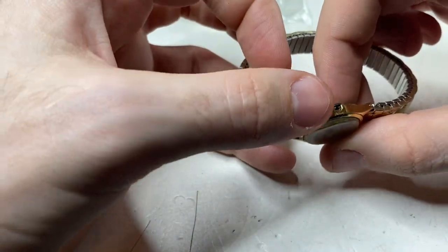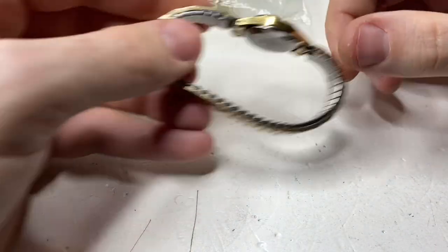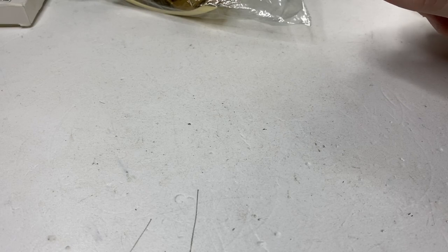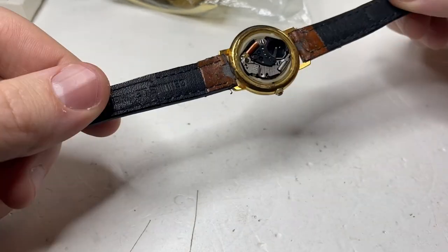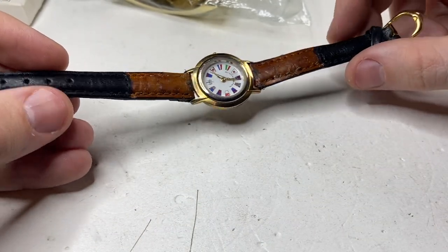Pulsar quartz — crown's broken, rough shape, strap's okay. There's no particular order; I'm just sticking my hand in the box. This one — the strap's upside down, no back — not much I can do with that.